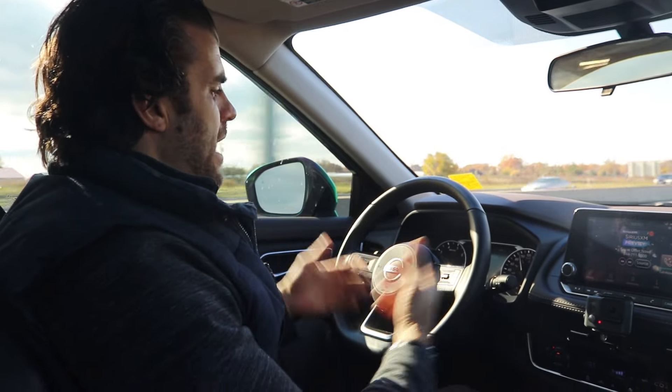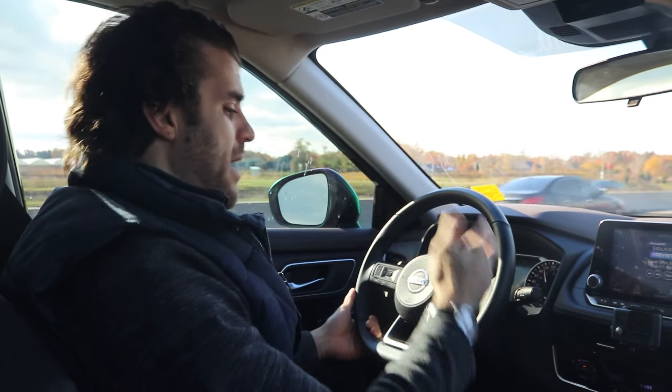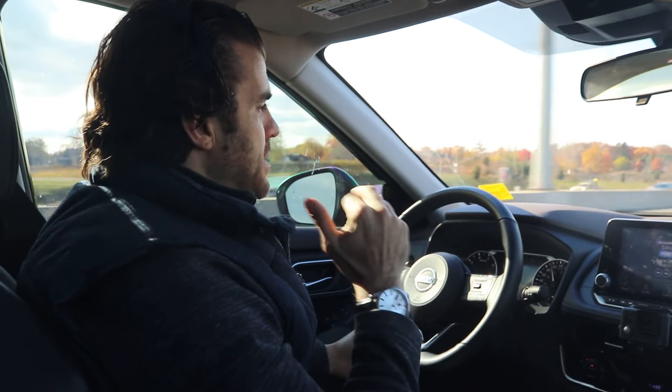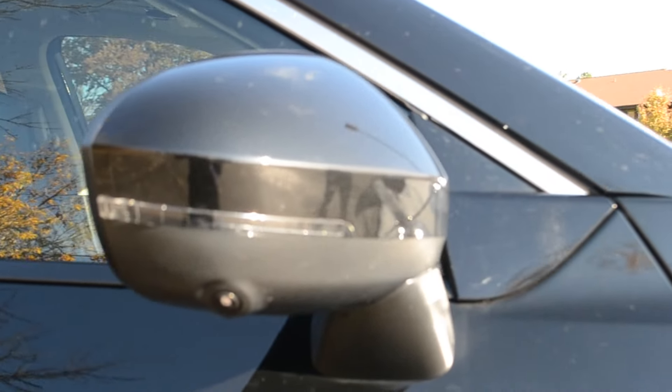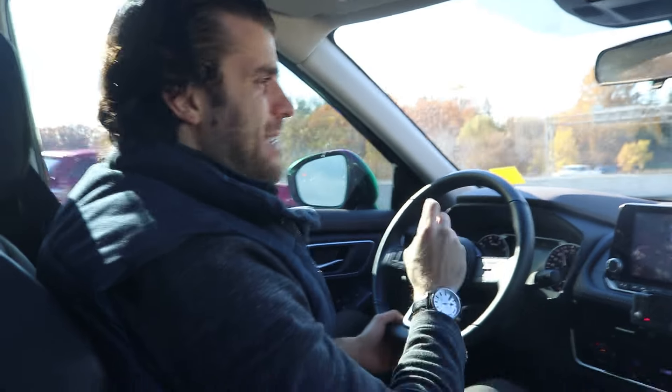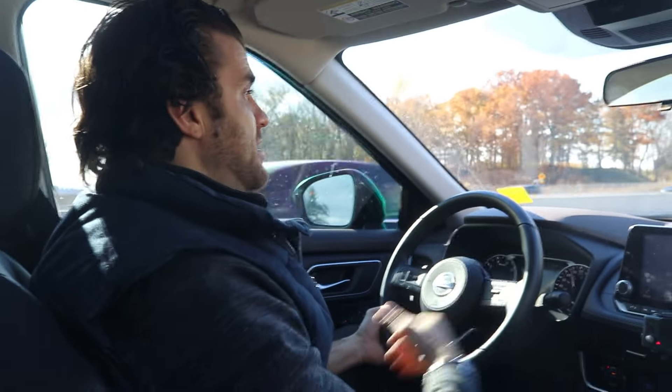Now I want to talk about what it's like to drive the vehicle. I'm going to start with a big positive, which is the Pro Pilot Assist, which I have going right now on the highway. It uses all the cameras, the sensors, and the Nissan Safety Shield to keep the vehicle centered in the lane and maintain your speed. It allows you to focus a bit less on lane deviation — it keeps you perfectly centered, and it's great on long road trips, in-depth conversations with passengers, or if you're drinking coffee.